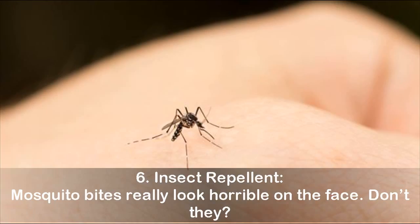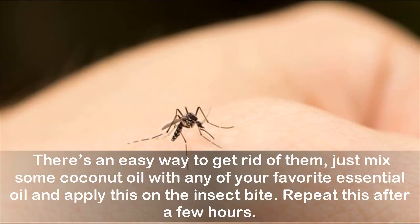Six: Insect Repellent. Mosquito bites really look horrible on the face. There's an easy way to get rid of them — just mix some coconut oil with any of your favorite essential oils and apply this on the insect bite. Repeat this after a few hours.